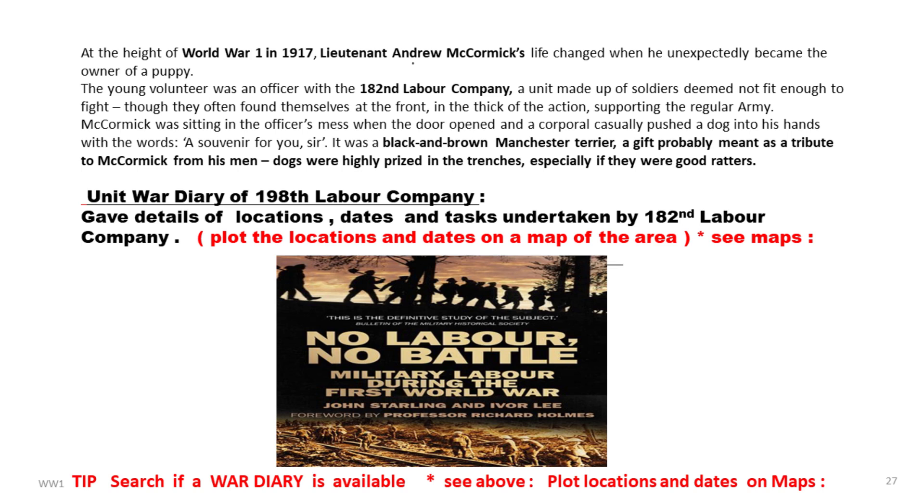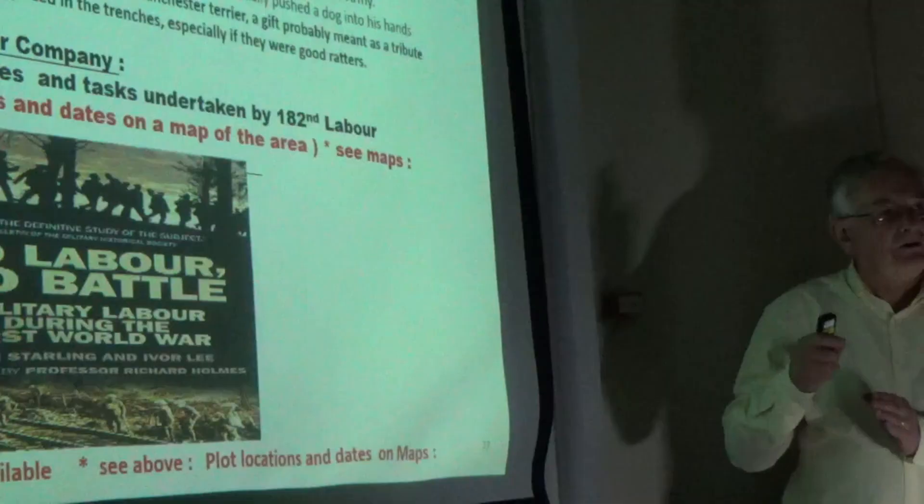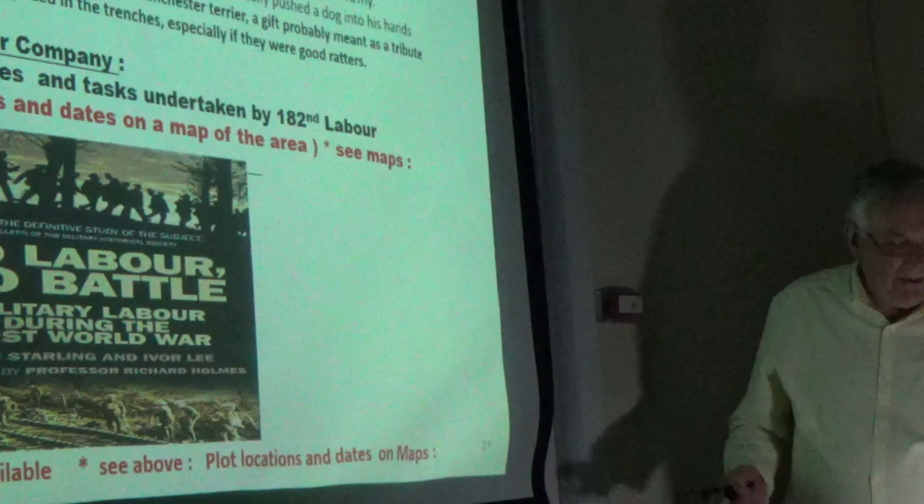I wrote to the Lieutenant Colonel of the Logistics Corps and he sent me the diary for the 198th Company. All that yellow highlighting relates to the 182nd Company — every time they bumped into the 182nd Company, they gave them a mention. From that, I was then able to plot on maps of northern France exactly where they were on particular days and what tasks they were undertaking — whether it was unloading trucks, unloading trains, or burying bodies. This is John Starling's book, 'No Labour, No Battle'. When you're doing this, look to see if there's a war diary available — it may not be the 182nd's diary, but it could be a group diary or headquarters diary where you may find reference to the unit.